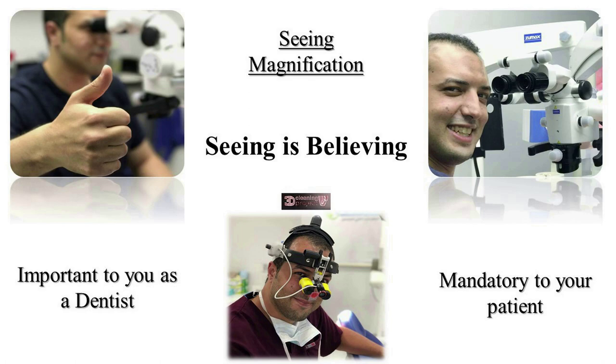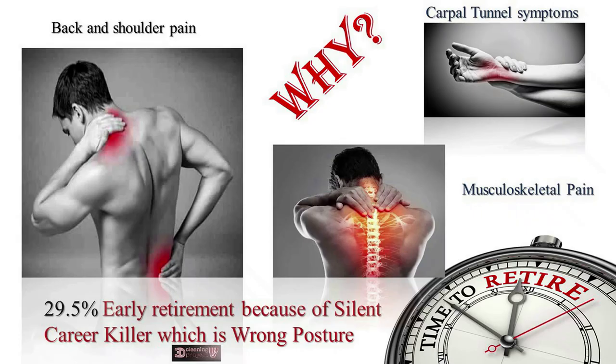Seeing — as they say, seeing is believing. You have to see to reach every millimeter inside the canal. Magnification is necessary in endodontic treatment — for you as a dentist and for your patient as well.